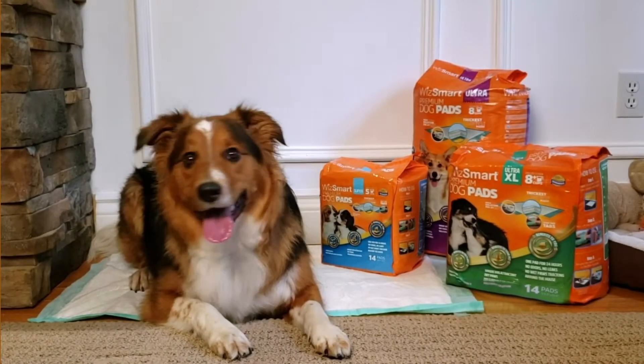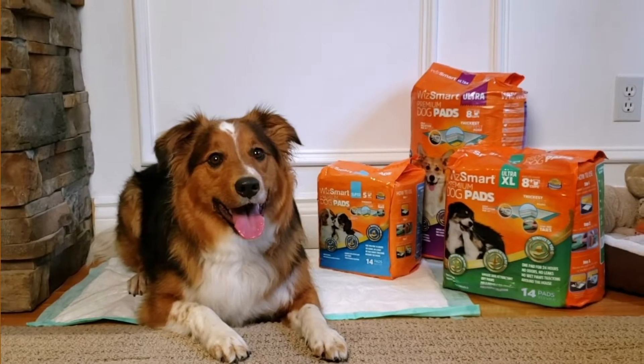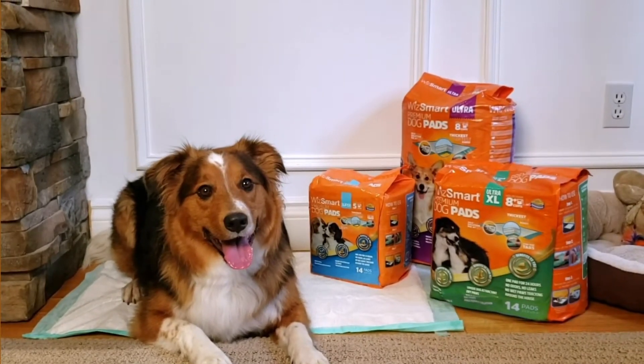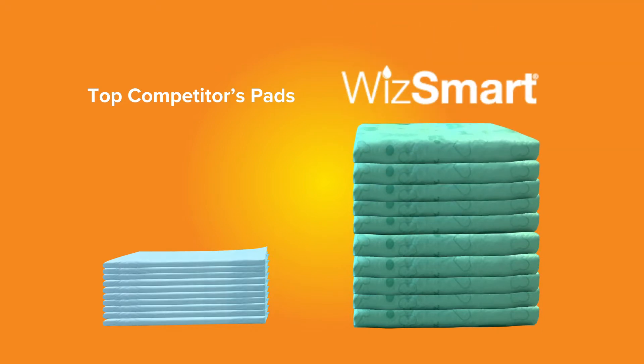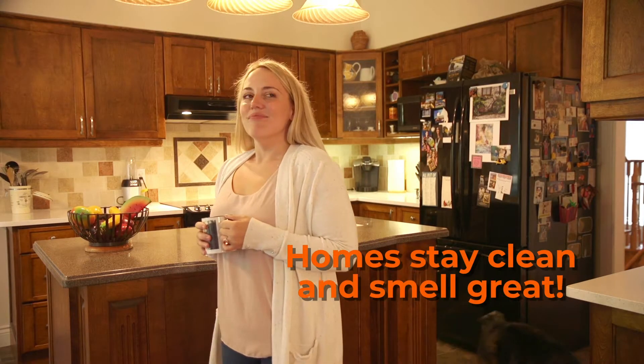That's why we invented WizSmart — a unique and superior quality pee pad that customers love. WizSmart pads are much thicker than conventional pads so homes stay cleaner and fresher smelling.